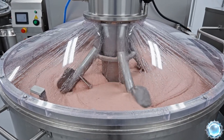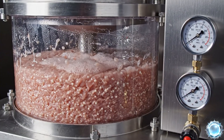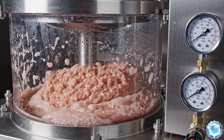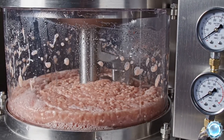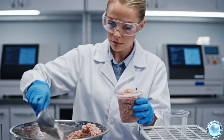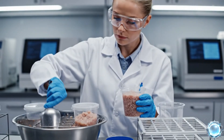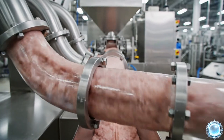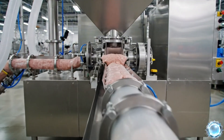A vacuum mixer completes the final blend, removing air for a stable mixture. Vacuum de-aeration prevents air pockets and ensures even cooking later. Samples are taken from every batch to verify safety and recipe accuracy. Once blended and tested, the mixture is ready for stuffing and portioning.